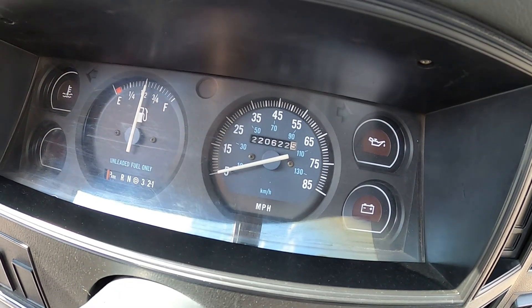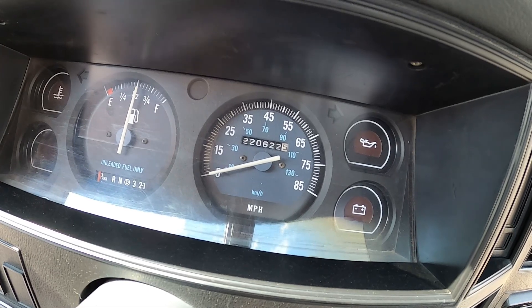It has 220,000 miles on it. When we say it's got 220,000 miles, that's the unibody — the motor's been gone through, transmission's been completely rebuilt, axles have been done. We're going to put this on a hoist here and show you in a minute. It is a two-wheel drive truck, but the front axle has been changed out to a four-wheel drive front axle.